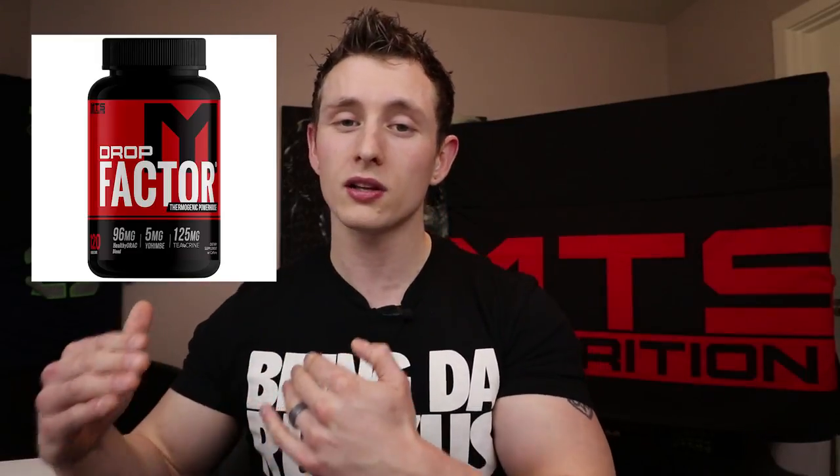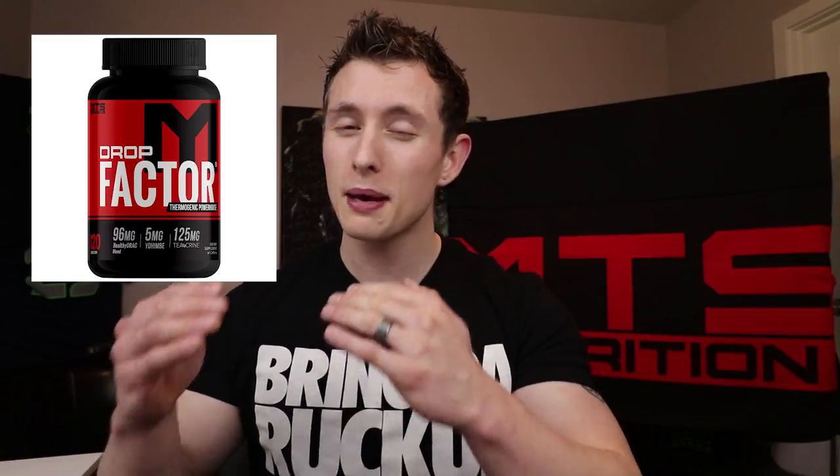Drop Factor is one I usually recommend to clients. If your diet isn't perfectly clean and your exercise routine is a bit subpar, Drop Factor will pick up the slack in the background. The energy it gives is very linear and constant — if you time it with meals correctly as the bottle suggests, you won't have any jitters or energy crashes. It's a really smooth energy source. The Six Pack Starter Kit encompasses Drop Factor, Aqua Shed — a water loss supplement — and more to get you leaner.